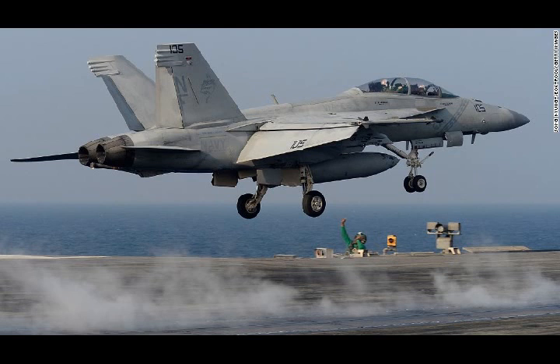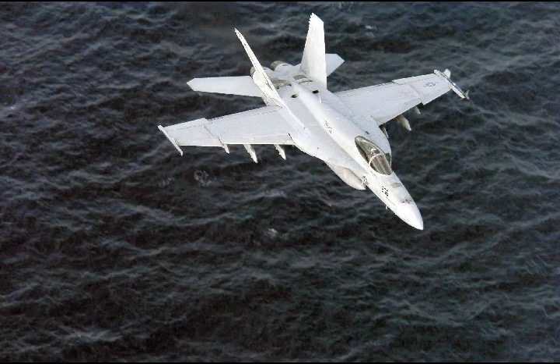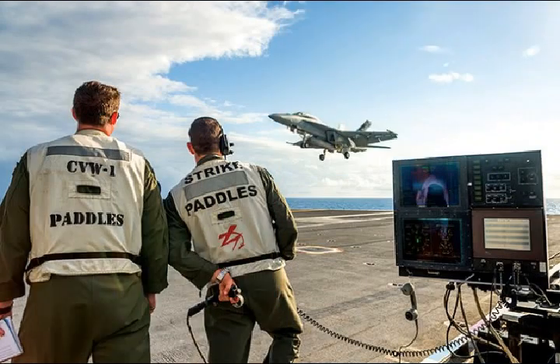'We don't have unmanned carrier-based vehicles in the fleet today, but they are coming soon,' said Commander Schaffer, a Naval Air Systems Command (NAVAIR) air vehicle engineer. 'This is a potential alternative landing method and our system performed well.'